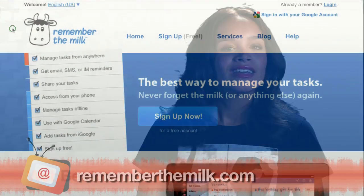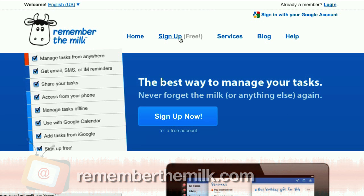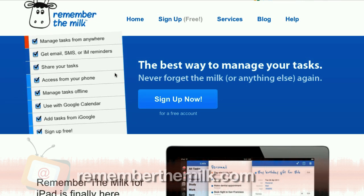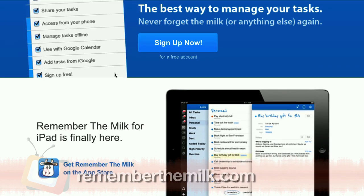And many people — more than 2 million — love Remember the Milk. It lets you manage your to-do lists with every tool imaginable. They have a site, a phone app, and work through SMS. It works with Google Calendar and you can add tasks from Google. And most importantly, it is free.